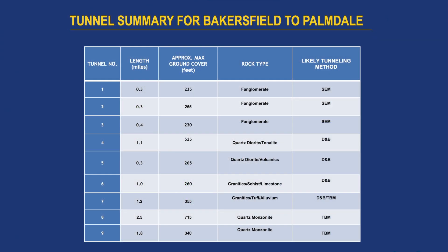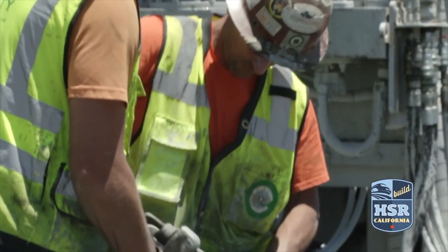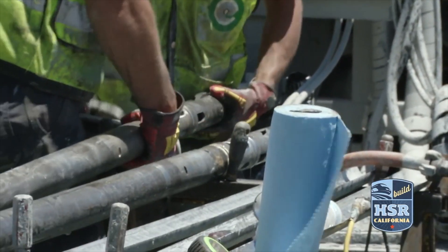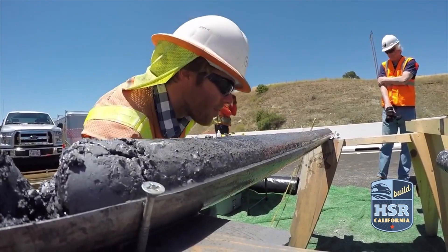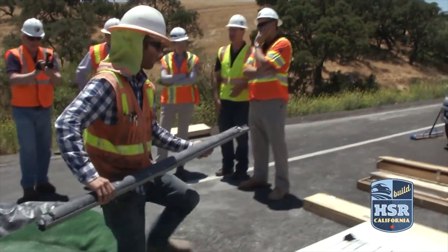The tunnels range in length from 0.3 miles for the shorter tunnels in the northern part of the alignment, to 2.5 miles for some tunnels located towards the south. The maximum ground cover that will be excavated is over 700 feet. During the exploration, none of the drill holes were located in the high-cover areas, so we don't have a good indication of where the groundwater table is, but we're expecting quite high pressures.